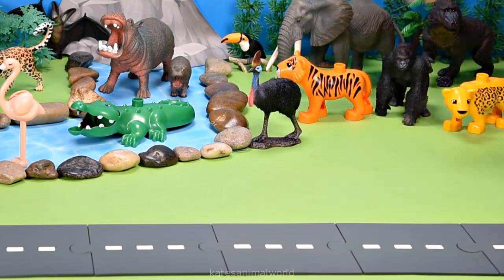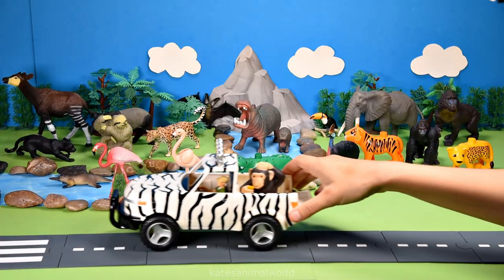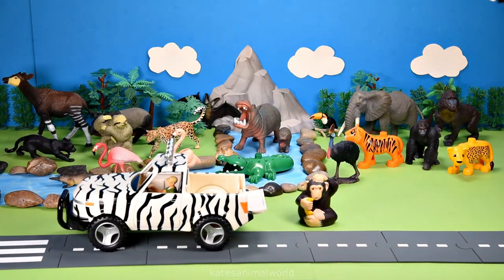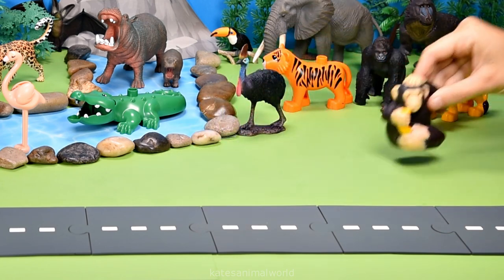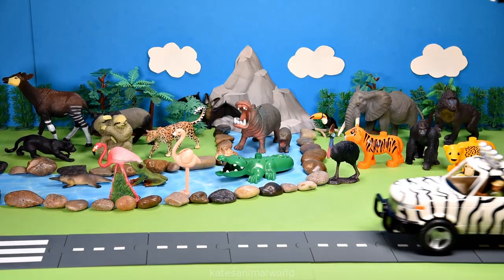Oh, who's in the back of the car? It's a cassowary! Cassowaries love eating fruits from the rainforest.